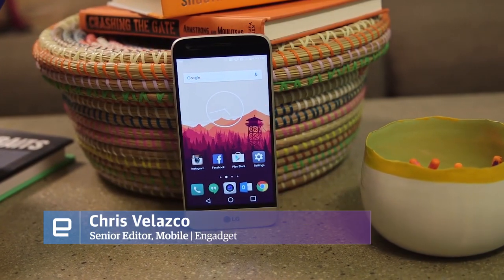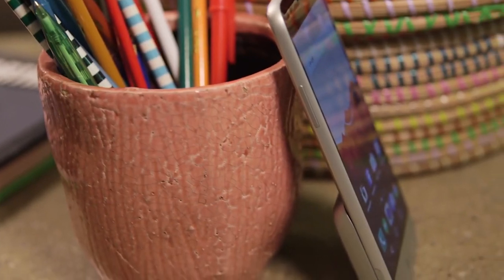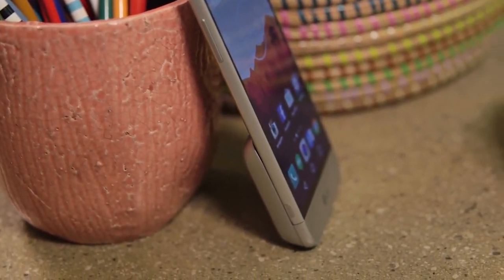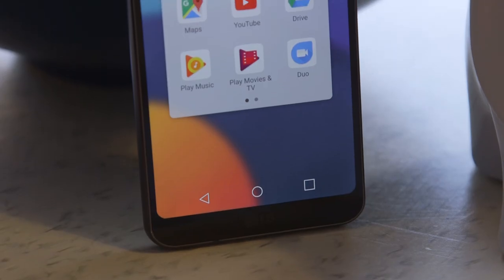The LG G5 will go down in history as one of the company's boldest, most ambitious misses. Instead of doubling down on a strategy that seems to have floundered big time, LG has plotted a more conventional course to build this — the G6.